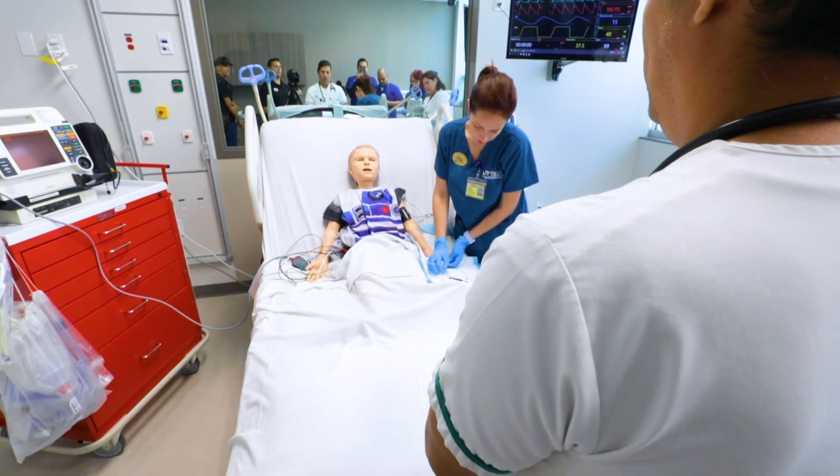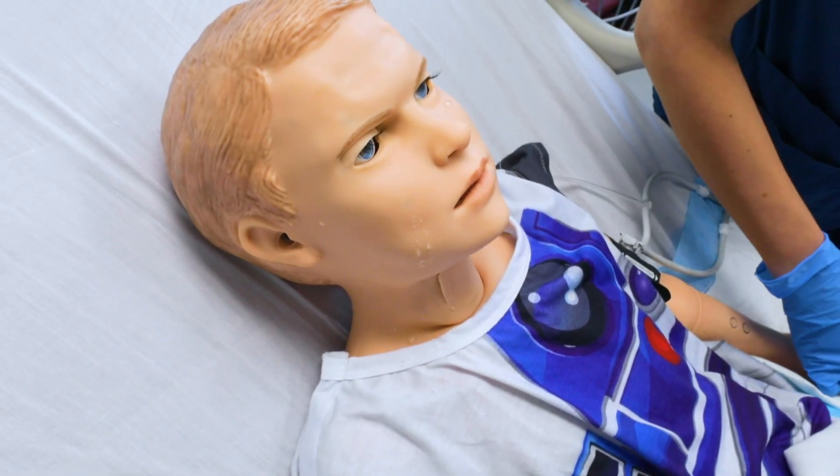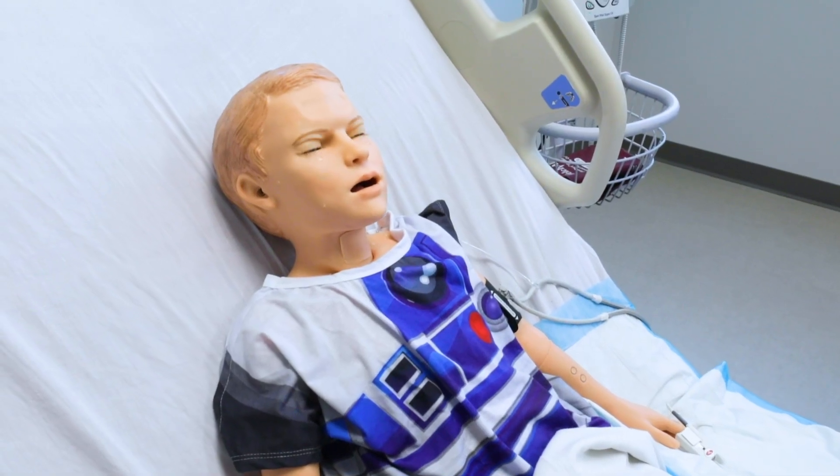The simulation manikin can cry, you can do intravenous access, push meds — it's definitely going to be preparing the students for real-life scenarios.